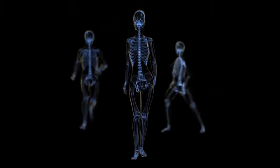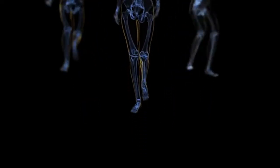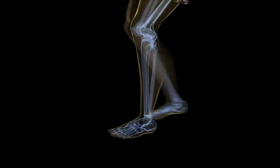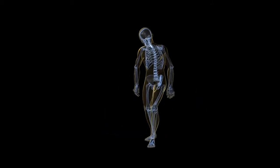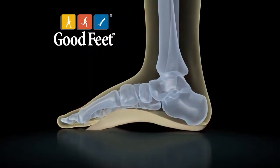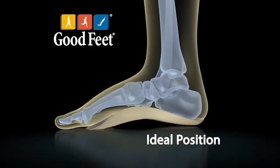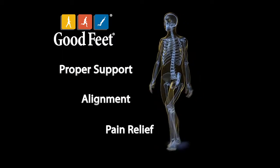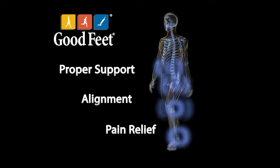Here's how Goodfeet arch supports work. Your feet are the foundation of your body. When they're not supported, your body can fall out of alignment. Your posture changes, putting stress all through your joints and skeletal system. Your body hurts and you don't know why. Goodfeet arch supports are designed to place your foot in the ideal position, providing proper support, alignment, and ultimately pain relief to your feet, knees, hips, and back.